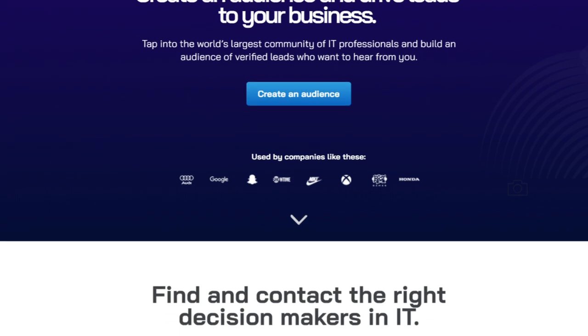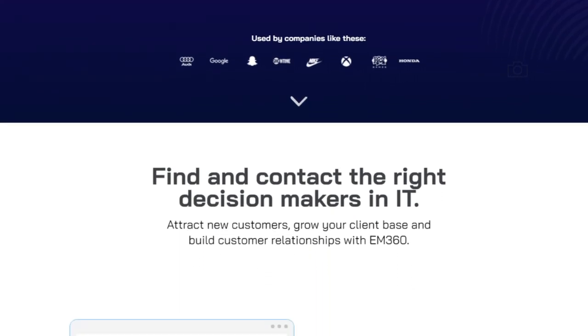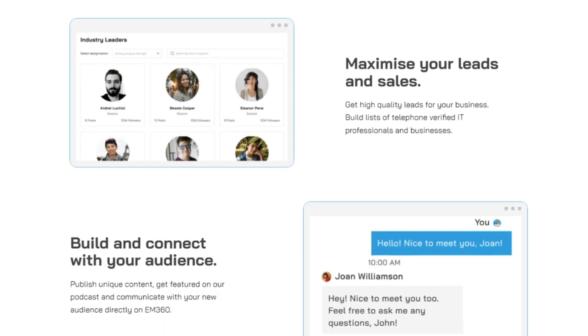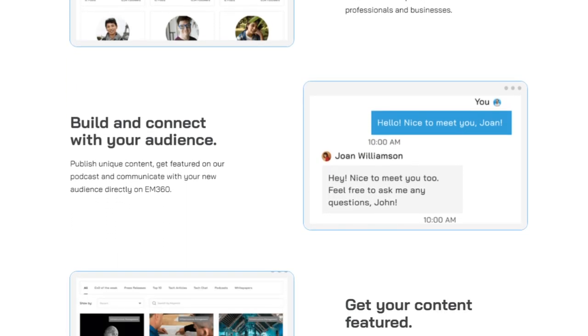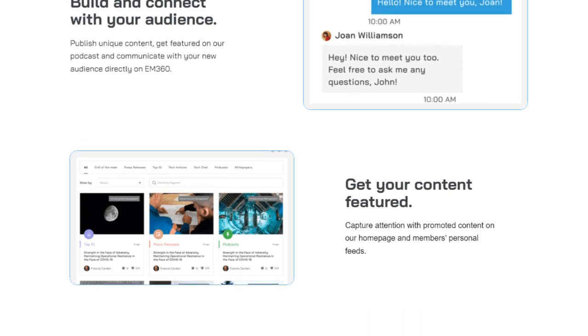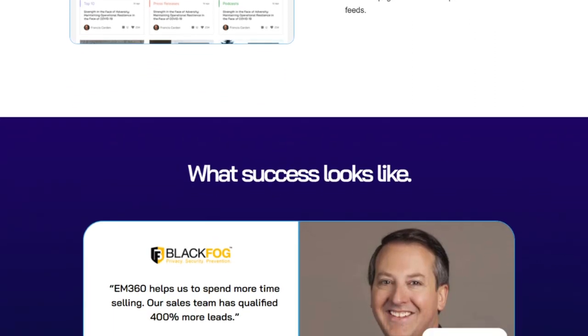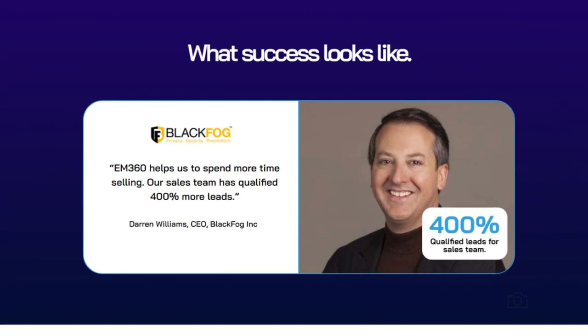So there we have it — a landing page for EM360. If you are an IT professional, I highly suggest you go and check out EM360, simply because it is LinkedIn for IT professionals. And if you need help with your landing pages or some free advice, please get in touch.